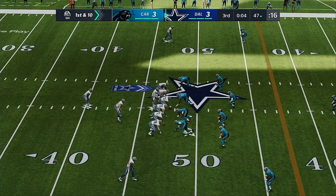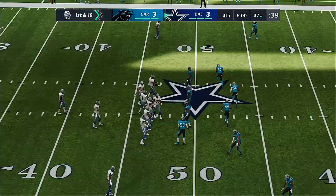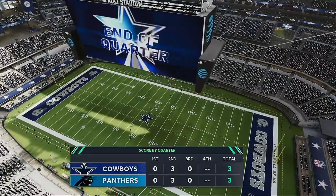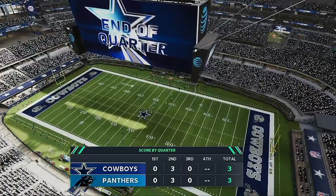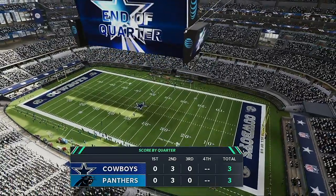So now on defense, do you assign a man to him and try to cover him before he gets going? That is going to do it for this third quarter of action. We'll return with more after this — you're watching the NFL on EA Sports.